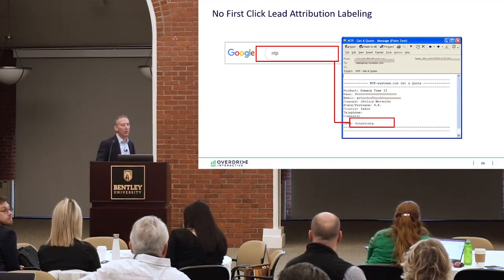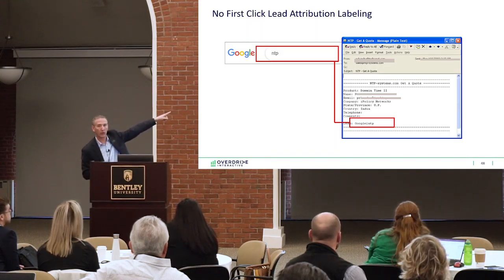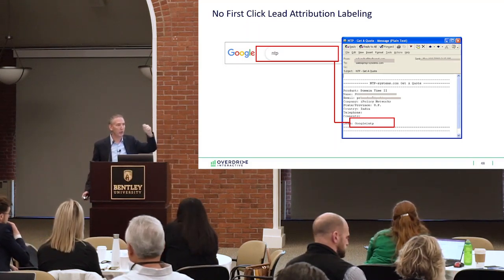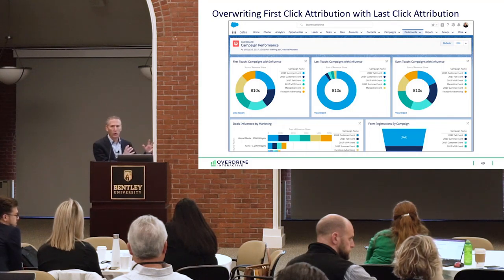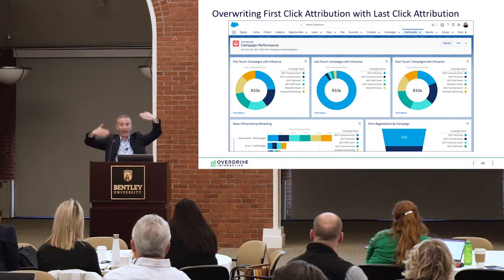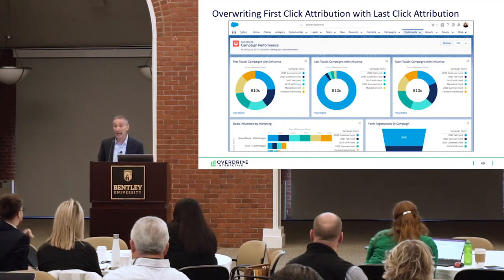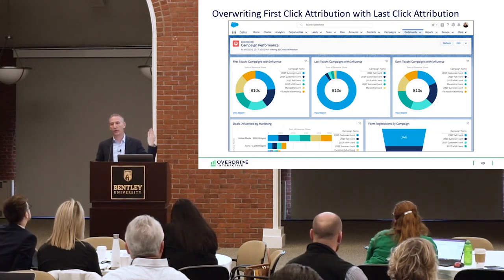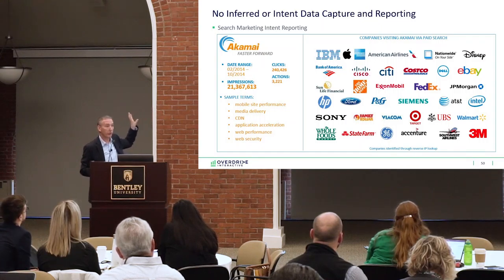Another issue: no first-click lead attribution. People don't label their leads with the first click and where it came from, so they don't know where their leads really came from. They have the last-click, but what they really need is the first-click. The problem is, number one, people don't always capture it, and number two, they often overwrite it. For example: you got someone from Google, but then you sent an email they clicked on, and now the attribution label says 'email' because it got overwritten. You need first-click and last-click attribution. If the answer is you're not doing first-click, ask why — because you can do first-click, last-click, and assisted click, but first-click attribution is what tells you where your leads are really coming from.